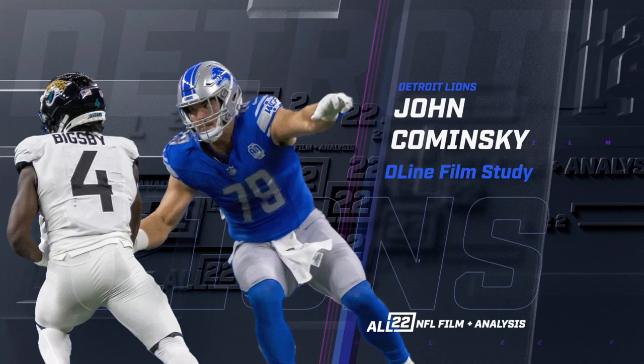This is going to be a film study look at John Kaminsky, an extremely underrated hybrid defensive lineman for the Detroit Lions. He played a lot more snaps in their week two preseason game than I would have guessed. I'm not sure what their plan is for John Kaminsky, but for how I saw him play last year, once he did get significant snaps, consistent snaps, after coming back from a hand injury...